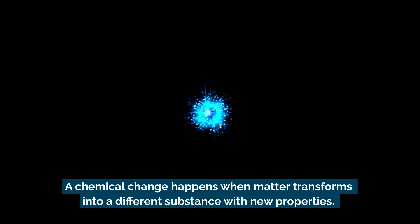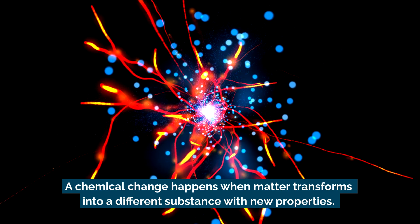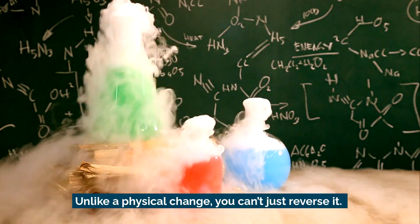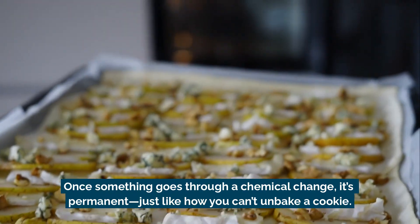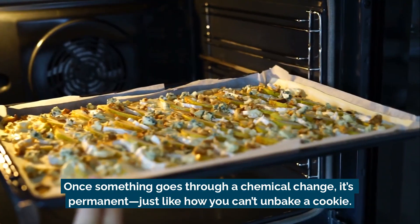A chemical change happens when matter transforms into a different substance with new properties. Unlike a physical change, you can't just reverse it. Once something goes through a chemical change, it's permanent — just like how you can't unbake a cookie.